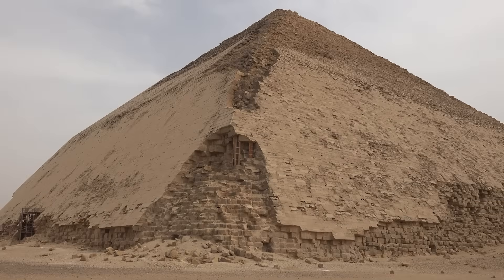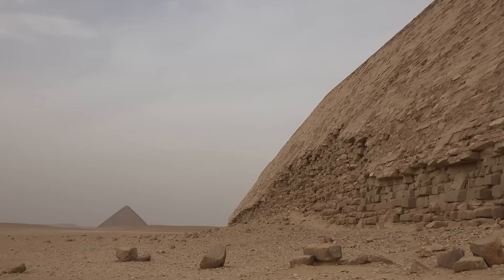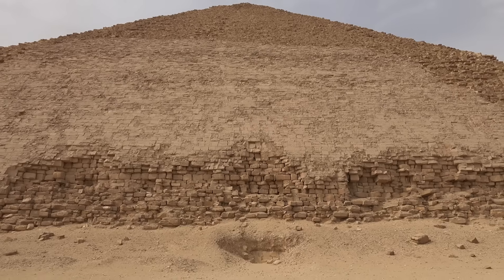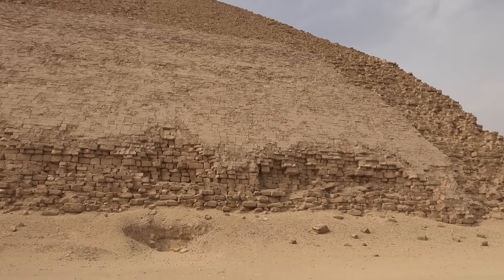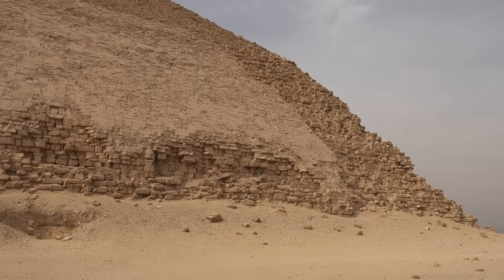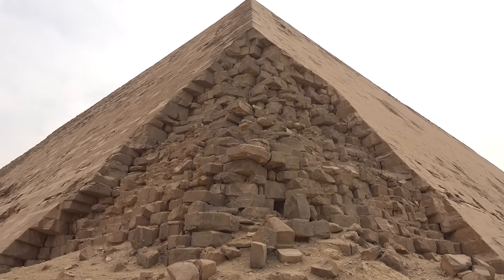Further evidence comes from the enigmatic Black Pyramid of Amenemhat III at Dashur. Though considered structurally unstable today, researchers discovered traces of unusual materials embedded near its foundation — deposits of an unknown crystalline compound that appear to respond to subtle electric fields. The pyramid's layout mirrors the geometry of resonant cavities used in modern energy storage research, suggesting that its builders were experimenting with energy control centuries before the concept of electricity even existed.